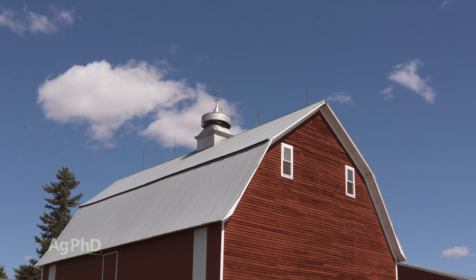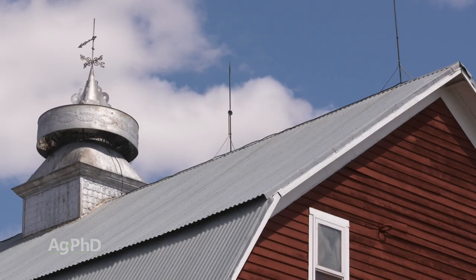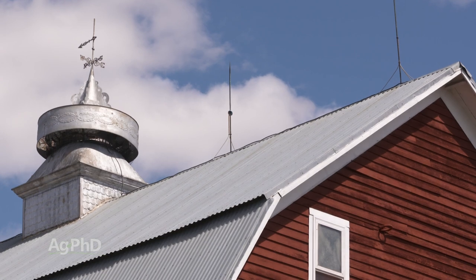Our Farm Basics topic every week is designed for non-farmers. If you are a farmer, you're probably wondering why somebody would ask about the purpose of a barn.